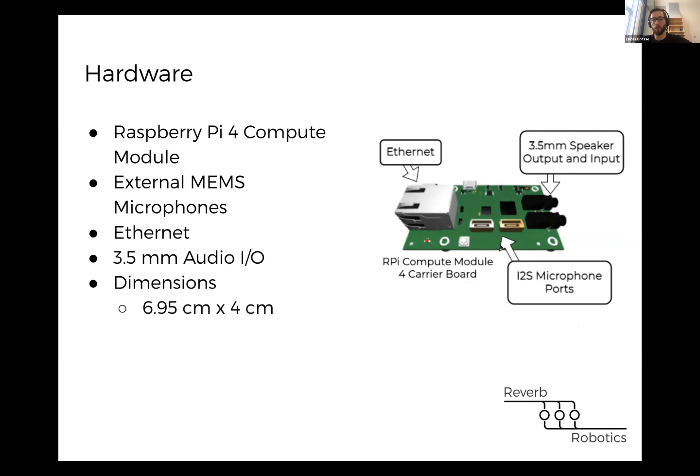We also have a couple of I2S microphone ports, which allows us to connect to digital microphones external to the board itself. This is really useful for robotics because you can place the microphones at different locations on the robot and run the cables back to our board. It also helps reduce the amount of space our technology takes up. The dimensions are around seven centimeters by four centimeters, which is pretty small relative to previous single-board computers.